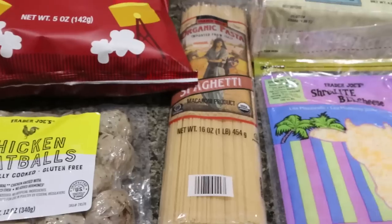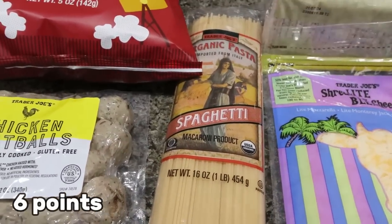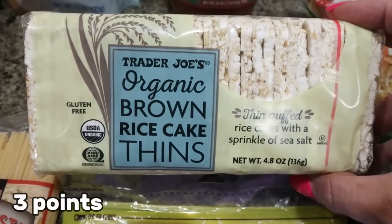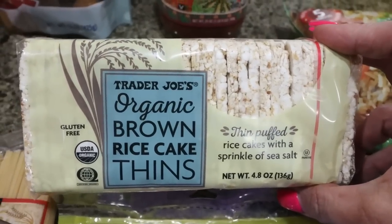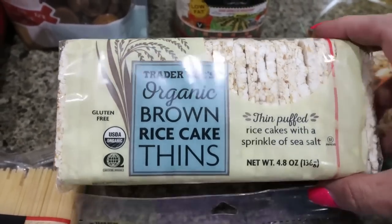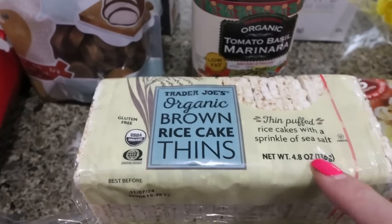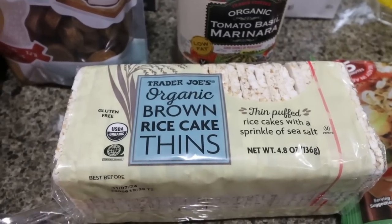I love their fully cooked, fully seasoned chicken meatballs — I throw them in my freezer and they make such a quick lunch or dinner. You can make spaghetti or eat them all by themselves. I also picked up some organic pasta for Troy; he likes to have spaghetti made and ready in the fridge. And I grabbed a pack of their organic brown rice cakes — perfect with peanut butter or with tuna packets. I think it's about six for 110 calories, roughly three points.